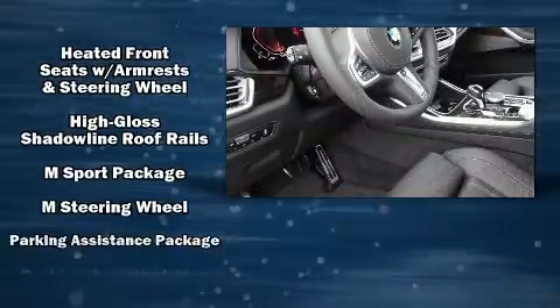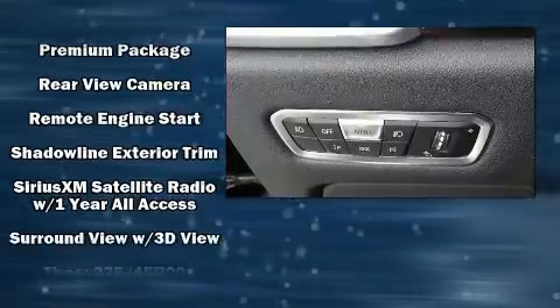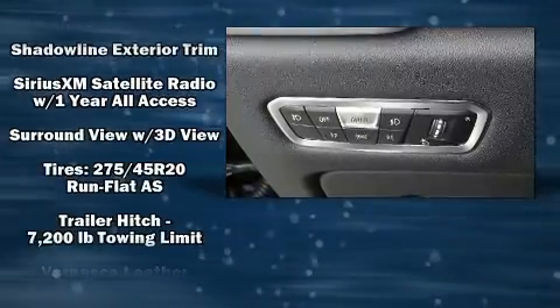Audio features include an AM/FM radio, a 20 gigabyte hard drive, and 12 speakers, ensuring optimal sound no matter where you're seated.